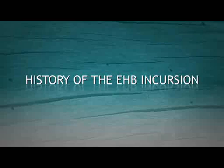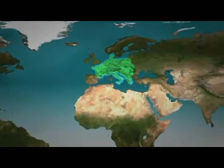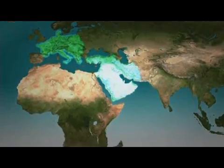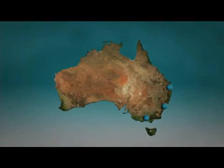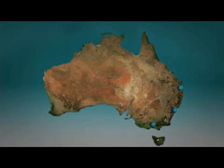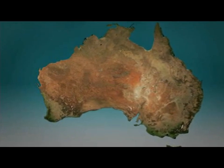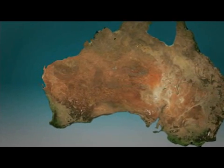EHB was first discovered in Europe, hence the name European house borer. The pest has since been found in the Middle East, Africa, South America, United States, China and Asia Minor. There had been an incursion of EHB in Australia's eastern states in the 1950s, but this was eradicated with a concerted government effort over ten years. It is likely that EHB also made its way into Western Australia at this time through the import of pine wood kit homes.